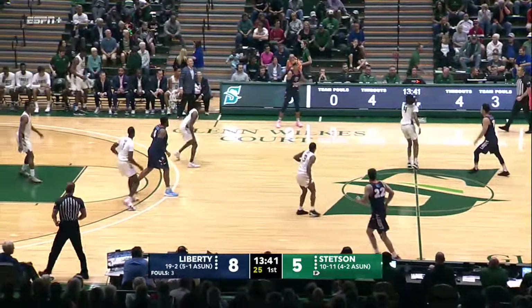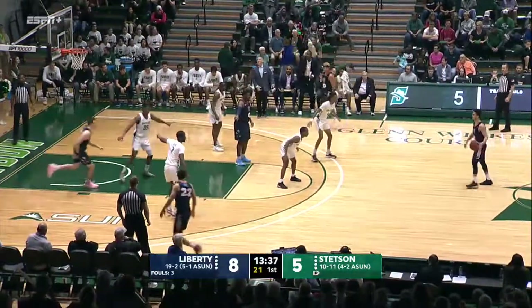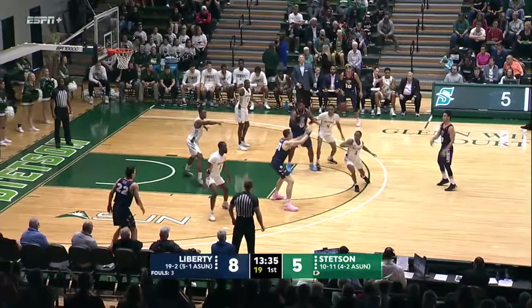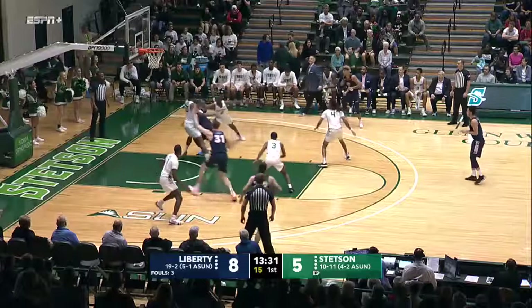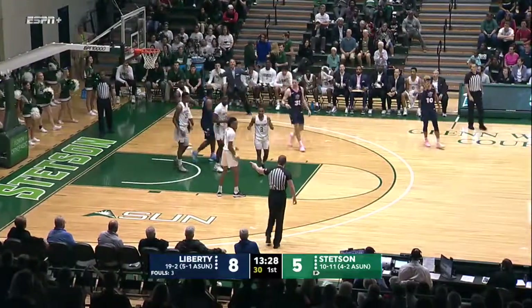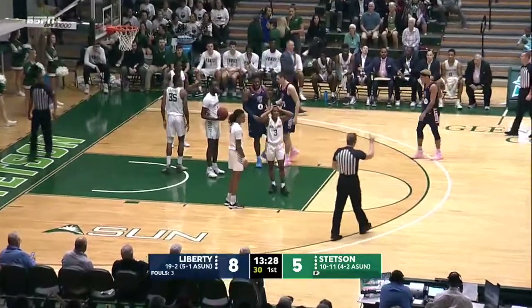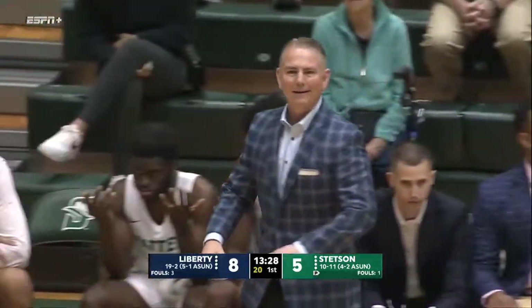Under the 14-minute mark here in the first half. A bit of a low-scoring one so far as both teams are still trying to find their offensive footing. Liberty is very deliberate on offense — they know what they want to do. Baxter Bell there, no good. And we're going to see a foul called here — from Terry Ivory's look, it's on him. Coach Jones can't believe it.